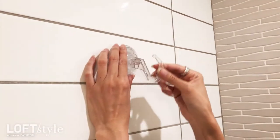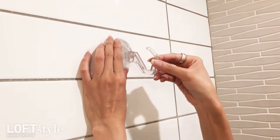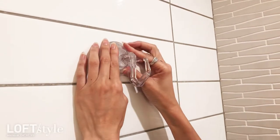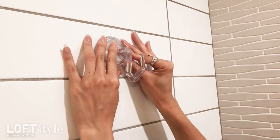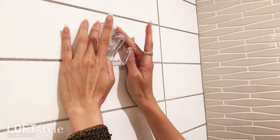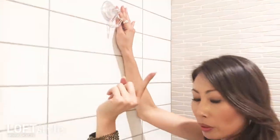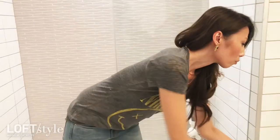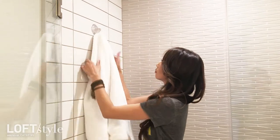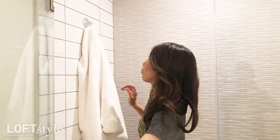So what I do is — it gets secure when you push it down — you get it where you want it, push it in a little bit, then secure it by pushing it down. Then I go grab my towel and put it here. That way I'm doing my thing, I'm not getting water all over the place, and I'm not freezing my butt off.